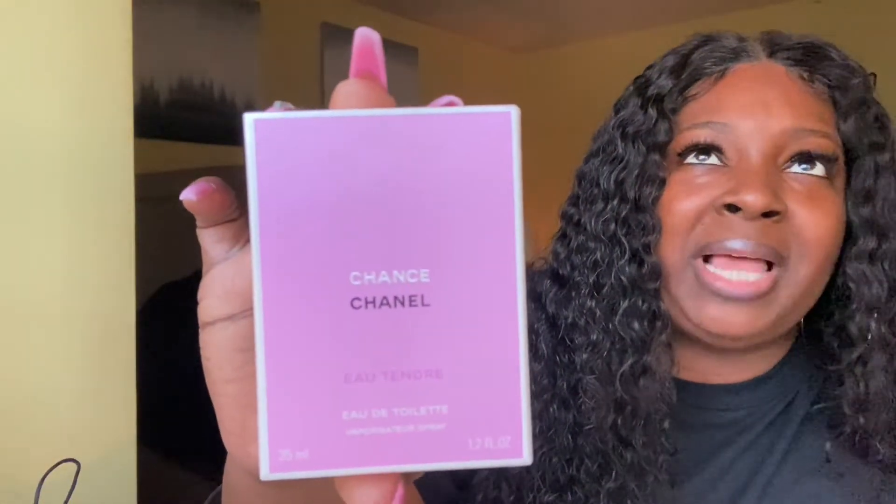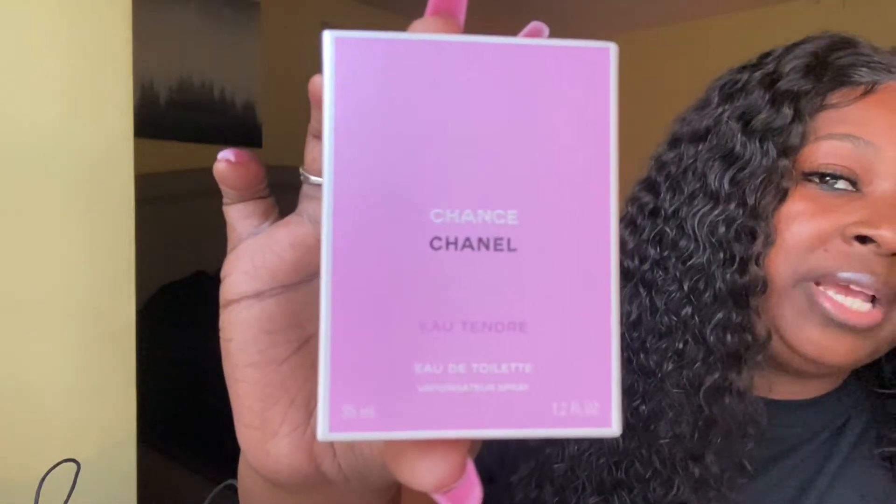Now this is what I wear every day — the Chanel Chance. There are different ones: there's a golden white one and a black one, but this is my favorite, the black and white. It's cute. This is what I wear every day. This is the perfume that my kids recognize me by. If we go somewhere, my kids will say 'Mama, somebody smell like you, Mama.' It's in a cute little bottle with pink liquid and a little trim.